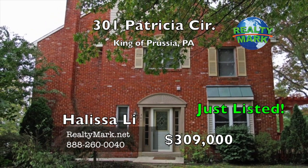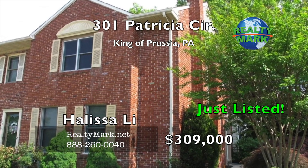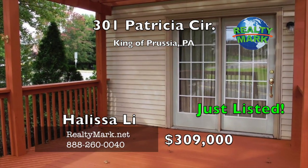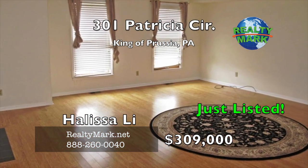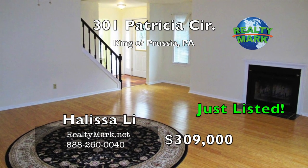Beautiful spacious end-unit with three bedrooms, two and a half baths, in the very popular Biedler Knoll development in King of Prussia. Convenient location, low taxes, and no HOA fees. The main floor features a huge living room with bamboo hardwood flooring, a wood-burning fireplace, ceiling fan, and a powder room.